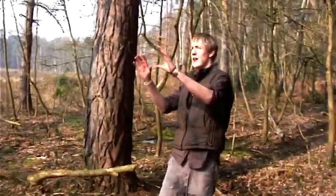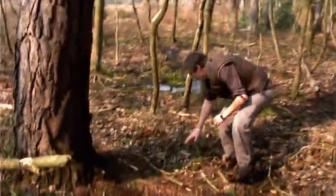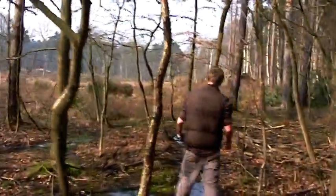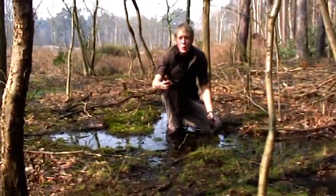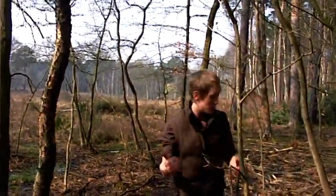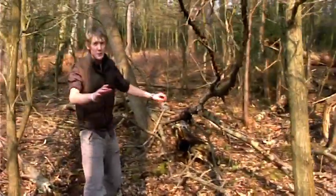This marshy habitat is perfect for British snakes. There's lots of sunny areas for them to bask during the day, and also lots of water for them to cool off, and also it's a great source of food. Most of the British snakes feed mainly on amphibians — newts, frogs, etc. — and these can all be found in this sort of environment. It's perfect.